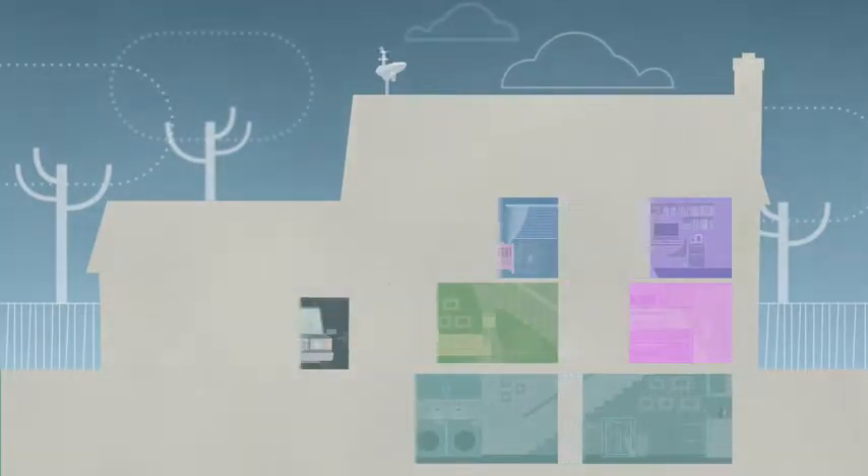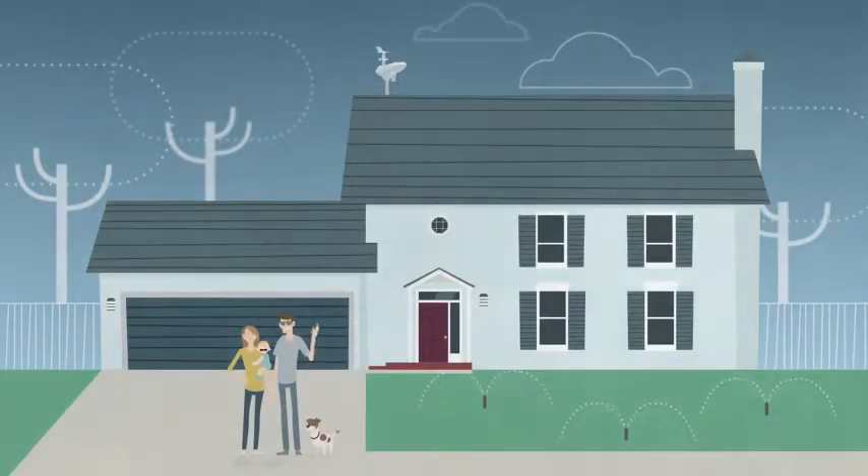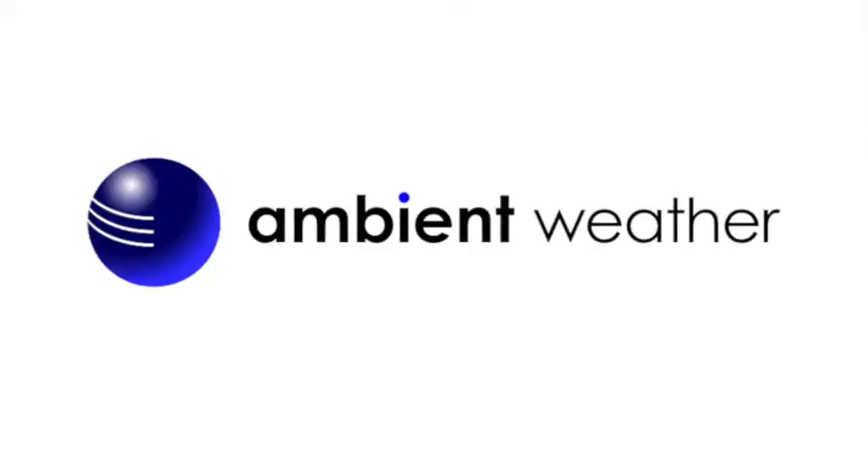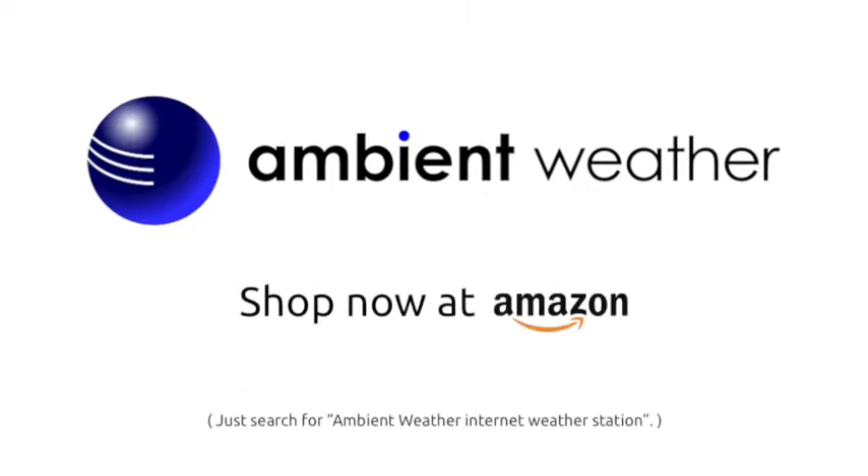All of this adds up to time and money saved, and more peace of mind knowing your home is perfectly in sync with Mother Nature. Get more connected and more comfortable with Ambient Weather. Shop now at Amazon.com.